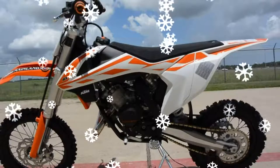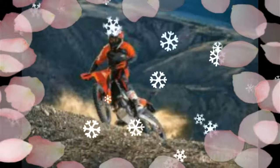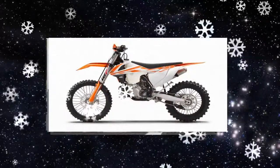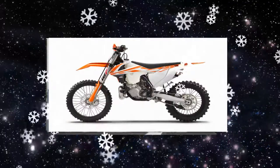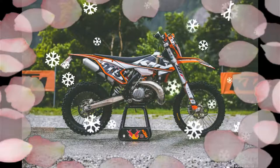These high-tech Brembo brakes are combined with a floating wave disc in the front and a hard-wearing heat-resistant solid rear brake disc featuring reduced piston diameter for better modulation. The rear brake now has a 10 mm longer brake pedal.